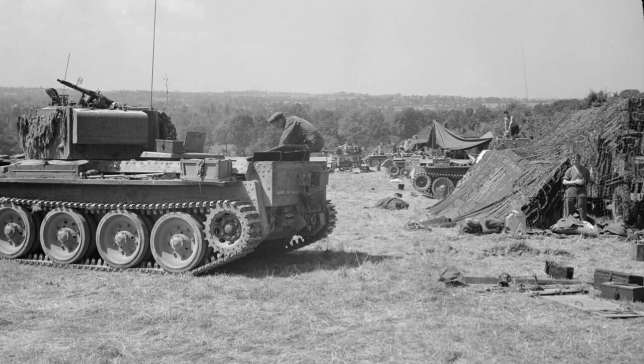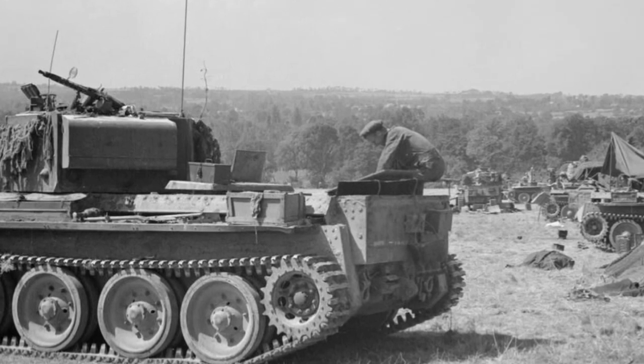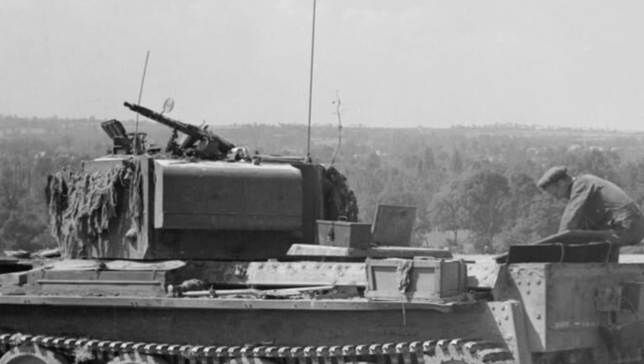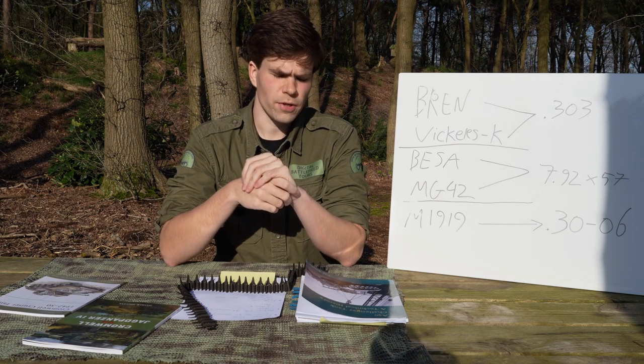What you're seeing is a repair workshop of the 22nd Armoured Brigade in Normandy in 1944. You're seeing a number of Cromwell tanks in various states of repair, but the one in the foreground is interesting because it has an MG42 — a German machine gun — on the top of the turret, and it actually has the anti-air sights on it as well: that spiderweb-looking sight. This is interesting primarily for two reasons.